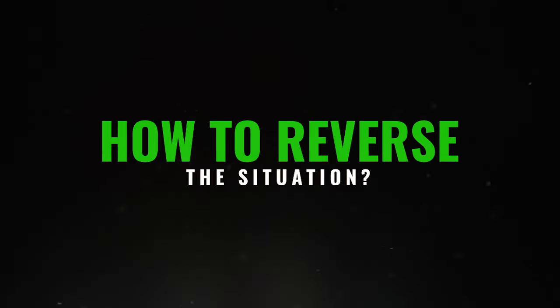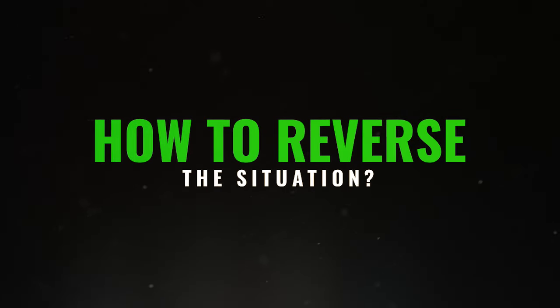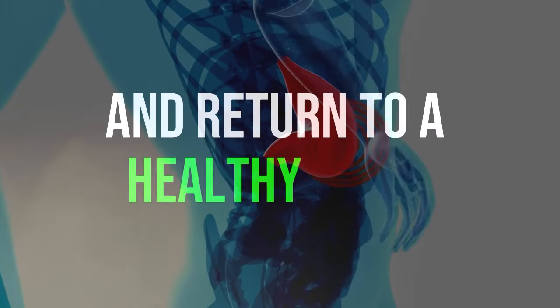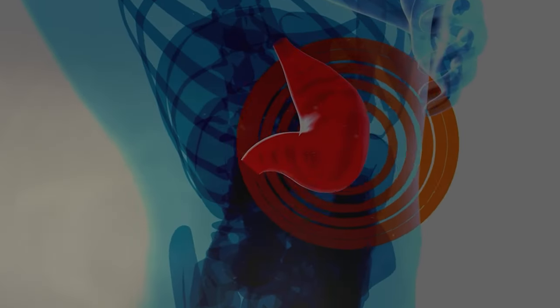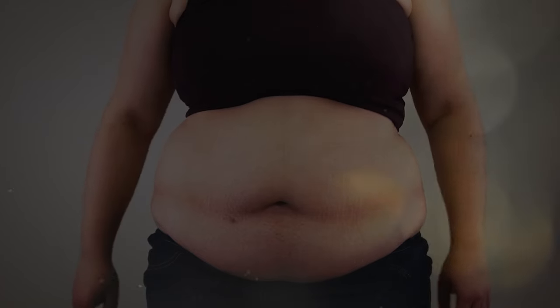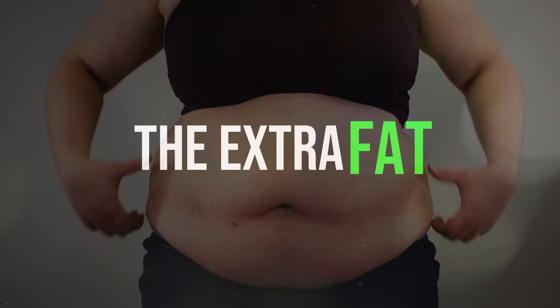How to reverse the situation. The good news is that the liver is incredible and has a special power to heal and return to a healthy state. If you're concerned about fat accumulation in the liver, there are ways to assist. Let's discuss six simple changes you can make in your daily life. These changes not only help remove the extra fat from the liver but also strengthen and accelerate its natural ability to recover and heal.